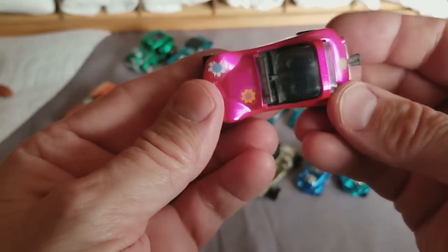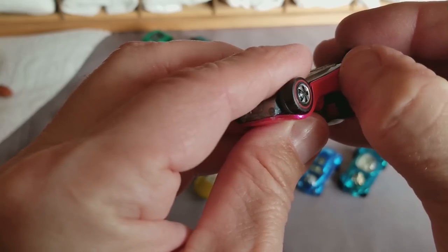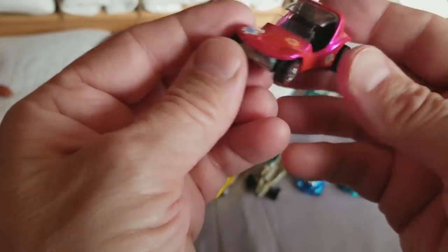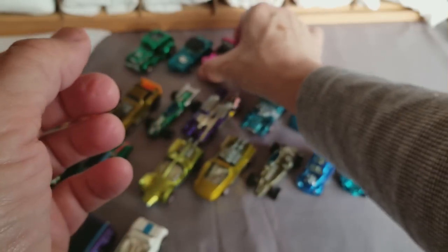Oh, look at that — pink Sand Crab! Pink Sand Crab — that's a popular one. At least it used to be popular. I remember when I used to sell these for like $195, but they don't sell like that anymore. This one's probably like $50 on a good day. It's nice and bright pink — put that in the good car pile.